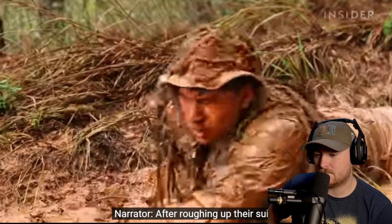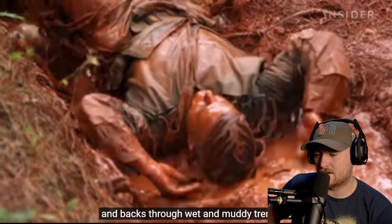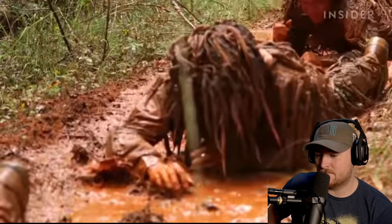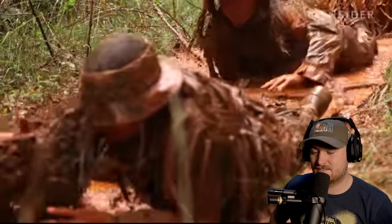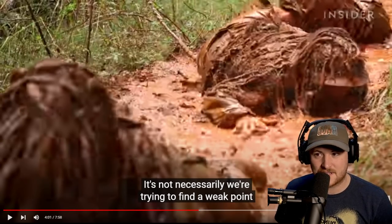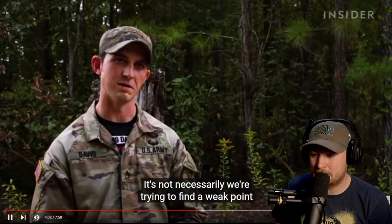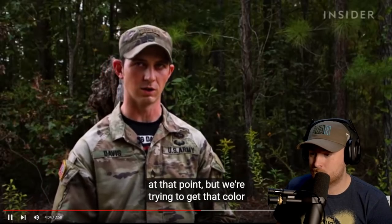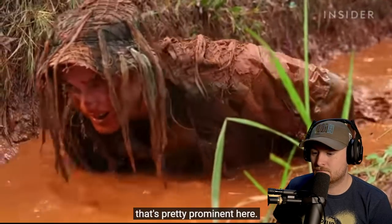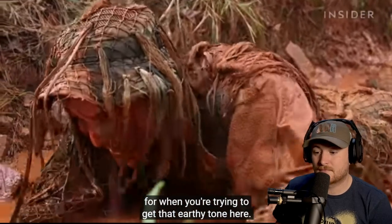After roughing up their suits, students crawl on their stomachs and backs in wet and muddy trenches to add color to them. That's exactly why in the Royal Marines some people would bury their suits outside and do all sorts of things to make them look more earth-like. They're trying to get that color deeply rooted in the fabric. There's really deep clay mud here that's pretty prominent — it's a good source for getting that earthy tone.